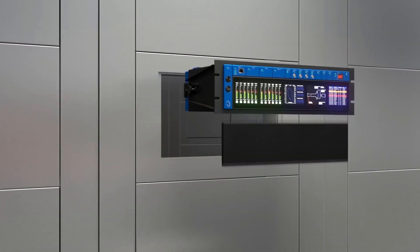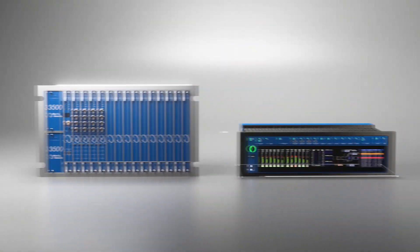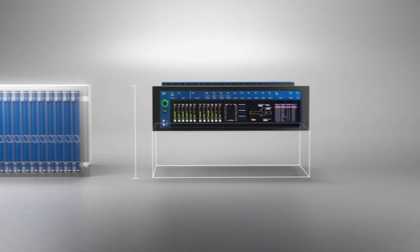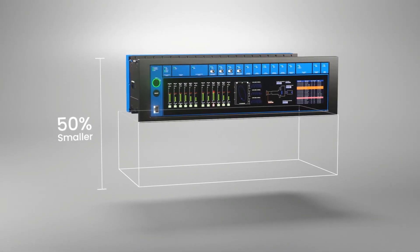Orbit 60 will utilize the same 19-inch rack mount option as the 3500 and it can be dropped in the same physical location. However, Orbit 60 is half the size and has twice the channel density. This translates into savings in terms of cabinet space and installation requirements.